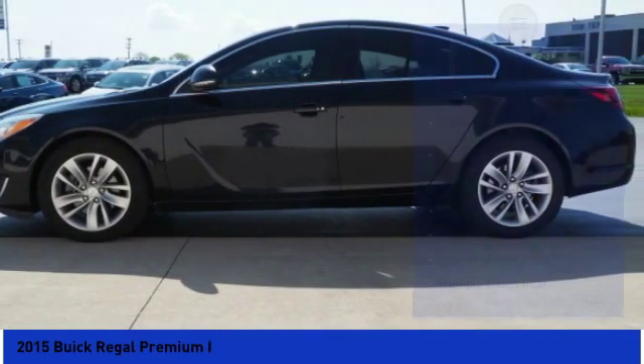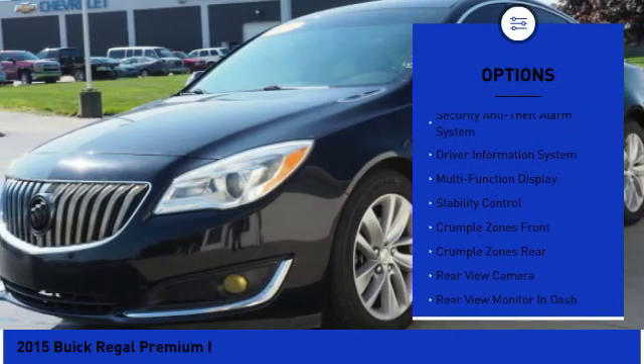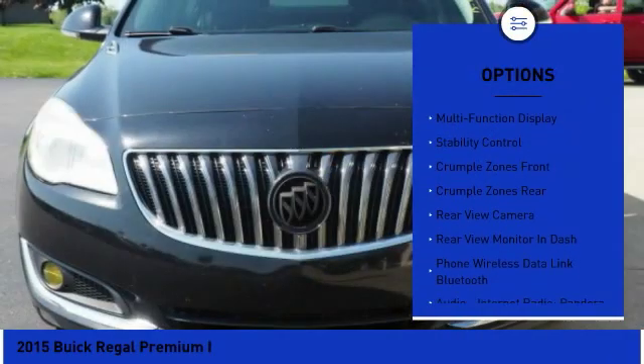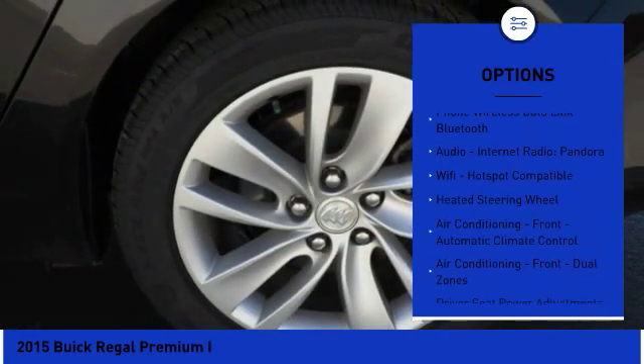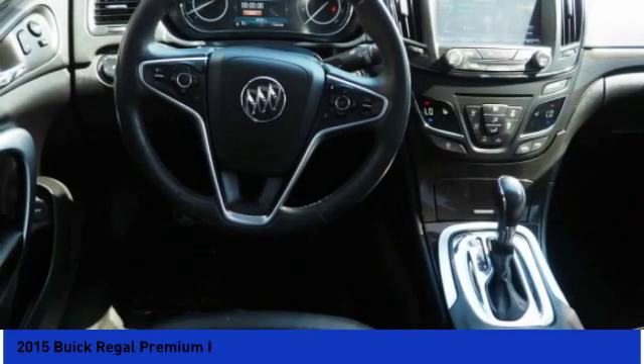Here are some of this vehicle's great options: leather trim seats, stability control, traction control, remote engine start, power steering, cruise control, universal garage door opener, compass, Wi-Fi, hotspot compatible, power windows.